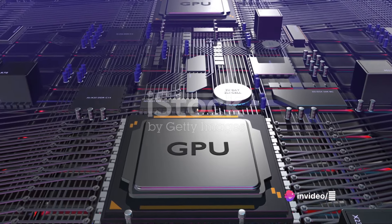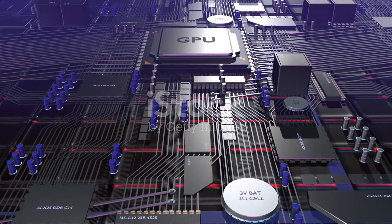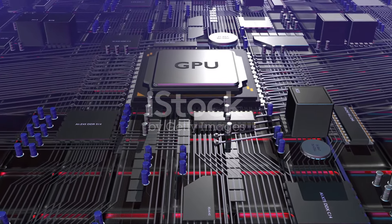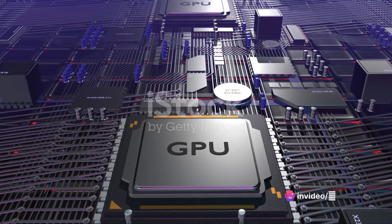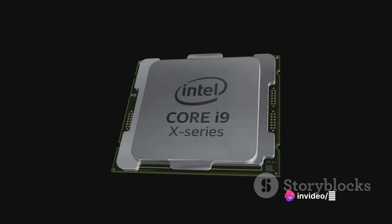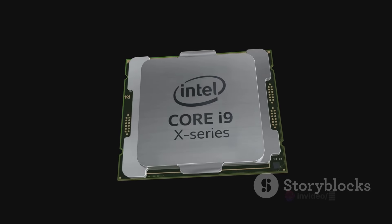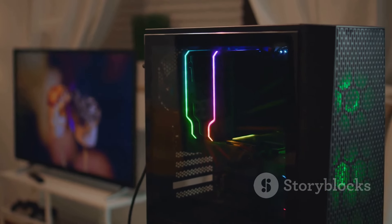But the features that really make these chips shine are found in the 8700G and 8600G chips. Enter AMD's Ryzen AI, which includes a neural processing unit or NPU designed specifically for machine learning and AI workloads. It's like having a personal assistant right inside your computer, ready to crunch numbers and solve complex problems at breakneck speeds.